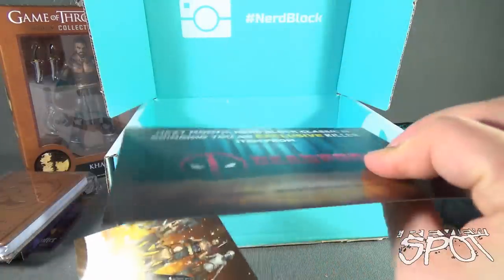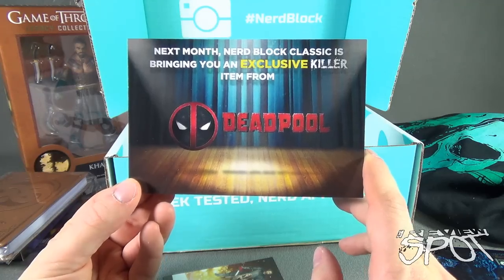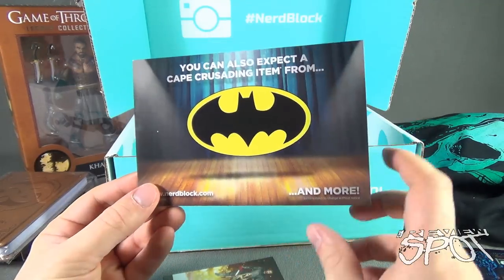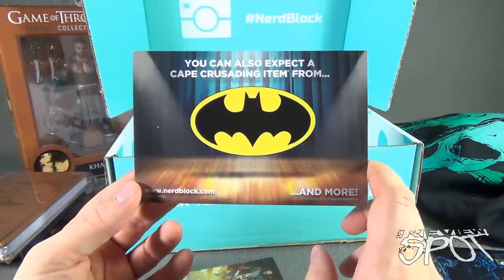Next month, NerdBlock Classic will bring you an exclusive killer item from Deadpool, and you can also expect a cape-crusading item from Batman. That's all in next month's box, so get going — subscribe right now.